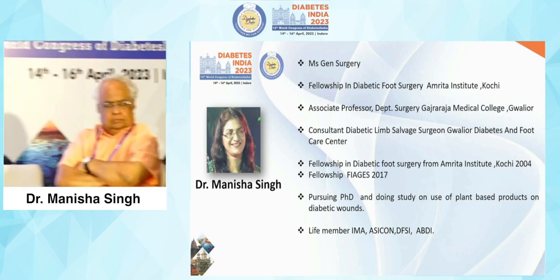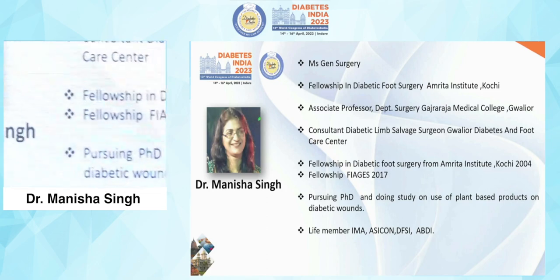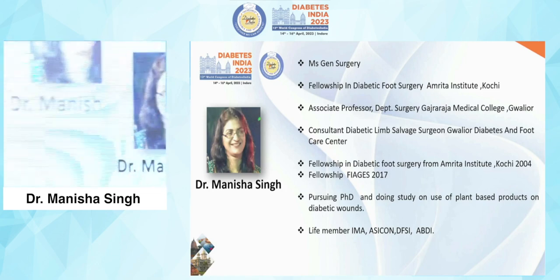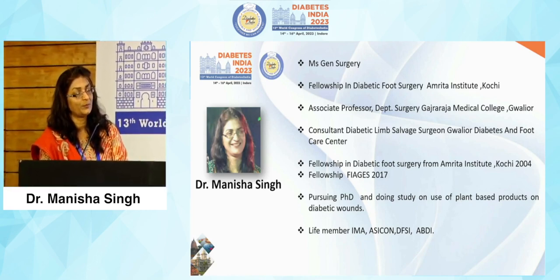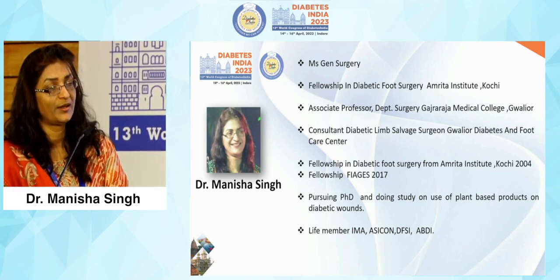Thank you sir for the invite. I have submitted my PhD and I am going to get awarded this year. At the outset I would like to thank the members of the organizing committee for giving me this talk and such a big platform, particularly Dr. Bansi Sabu and Dr. Amit Gupta.